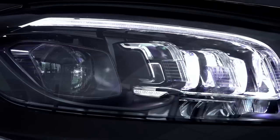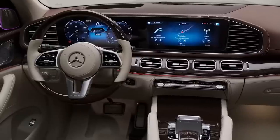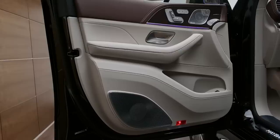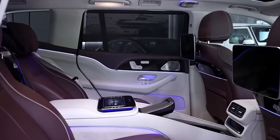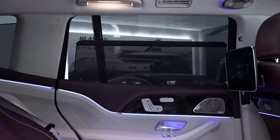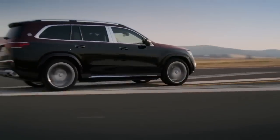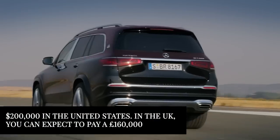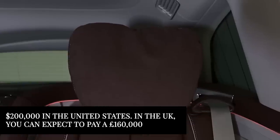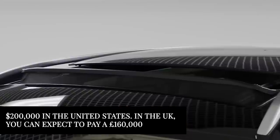Inside, the Mercedes-Benz Maybach GLS is nothing short of luxury. The dashboard is beautifully made — it's not the standard Mercedes, that's for sure. You'll find high-end materials and can of course get it in different colors, where black or brown are our preference. When it comes to pricing, the Mercedes-Benz Maybach GLS is quite accessible at this level, with a base price of around $200,000 in the United States. In the UK, you can expect to pay a minimum of around £160,000.